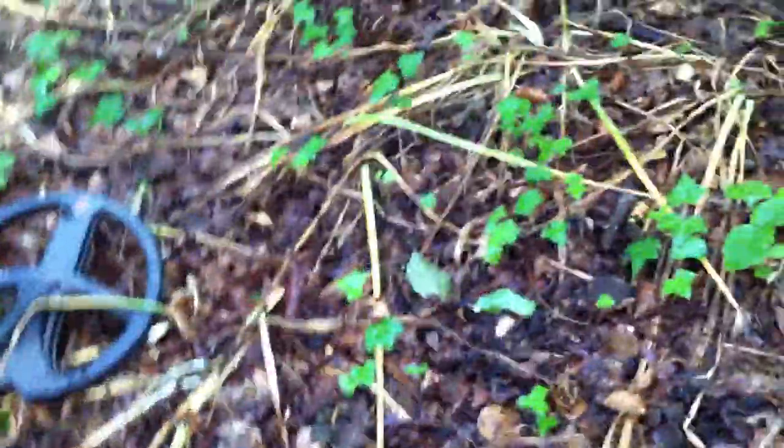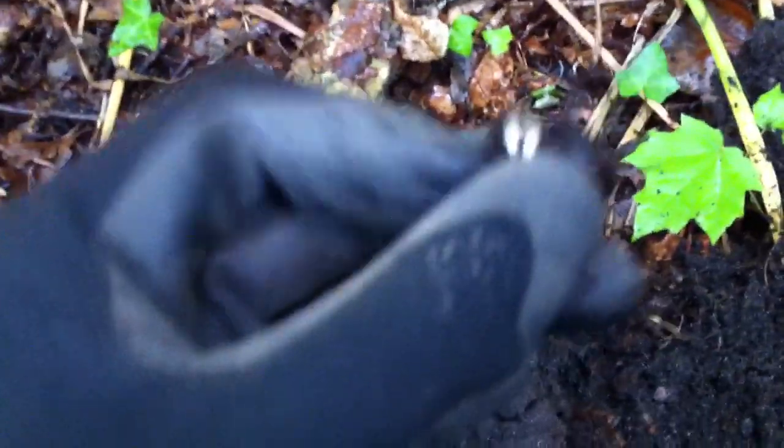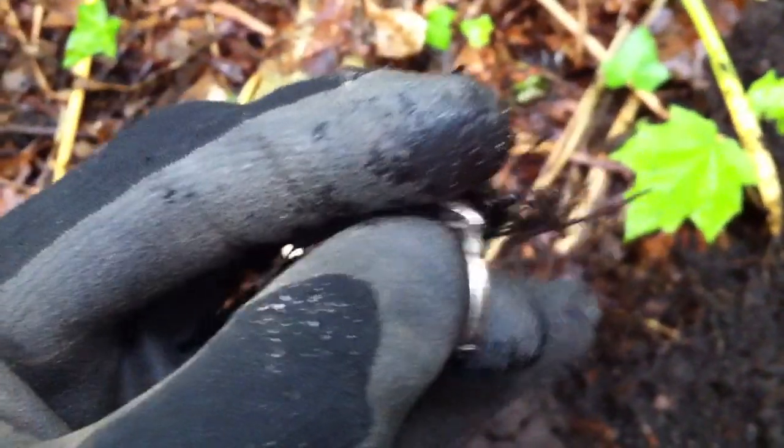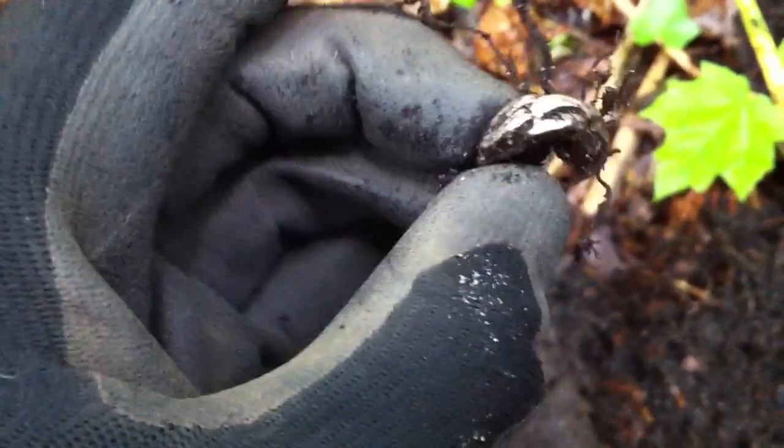Hello again folks, just came out for a few hours in between downpours into this bit of a woods area. Just switched on, first signal — it looks like a silver ring, broken. Wasn't deep at all. I'll check it out, see if it's silver when I get home.